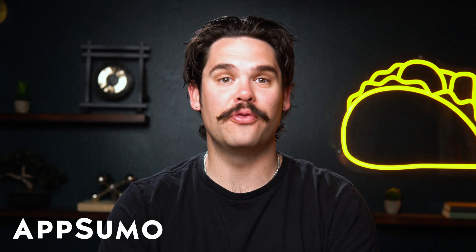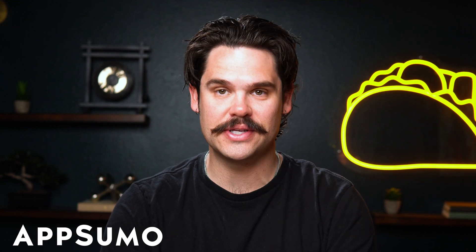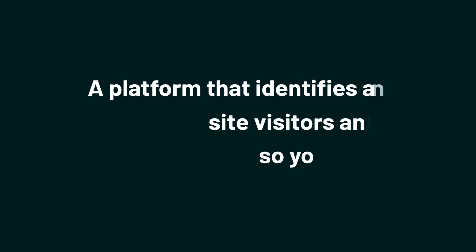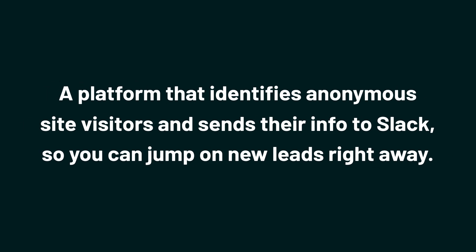What's up, Sumo-lings? I'm Jay with AppSumo, the best place to get insane deals on business software. Today we're checking out Maximize AI, a platform that identifies anonymous site visitors and sends their info to Slack so you can jump on new leads right away.